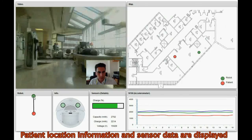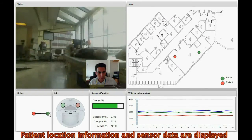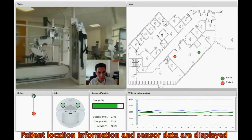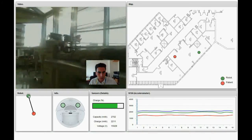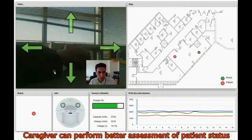In addition to sending navigation commands to the robot, the caregiver also has access to sensor data, patient location, and robot status via the web interface. The rotating webcam allows the caregiver to better examine the situation.